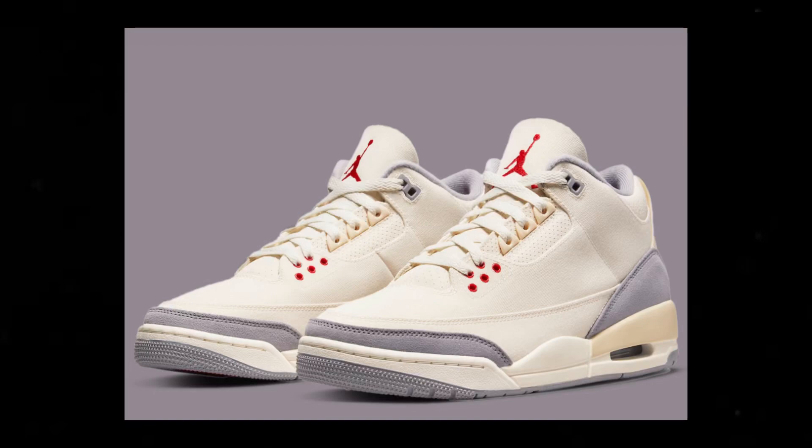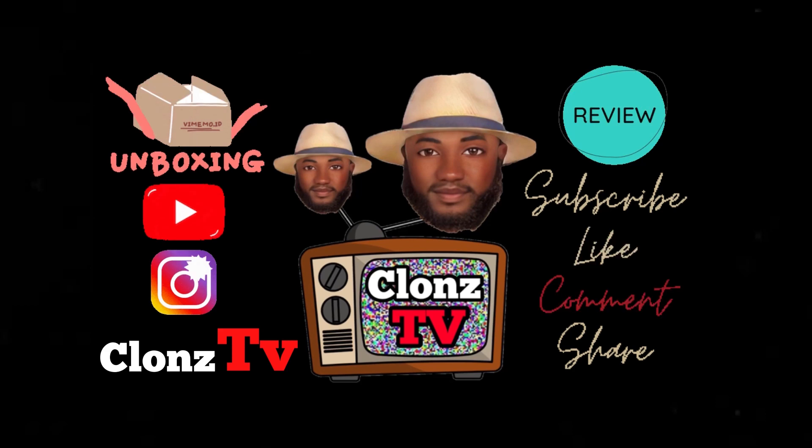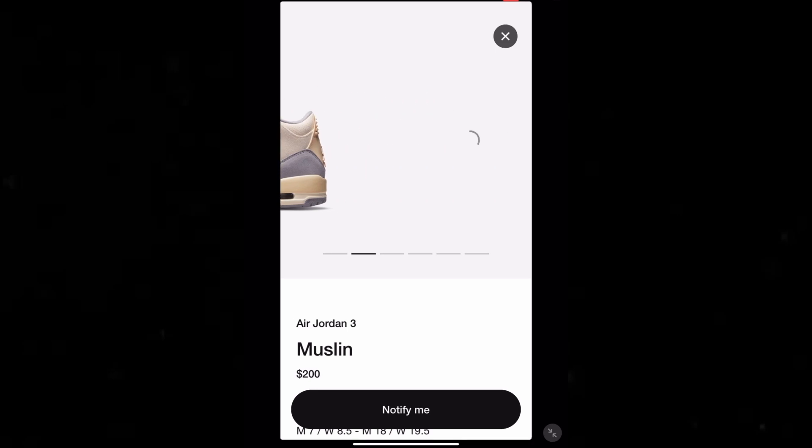Let's talk about the Air Jordan 3 Muslin. If you haven't already, go ahead and hit that subscribe button and welcome to Clones TV. Man, the shoe's starting to grow on your boy — I was on the Nike Sneakers app when I seen this shoe.